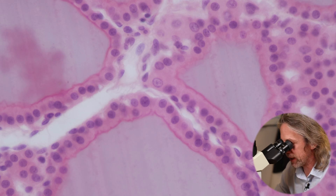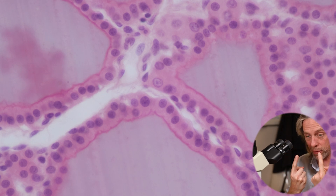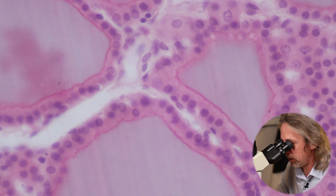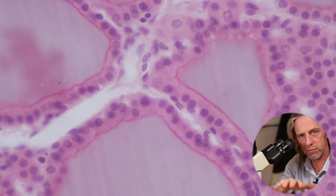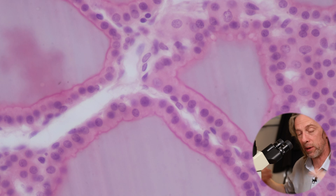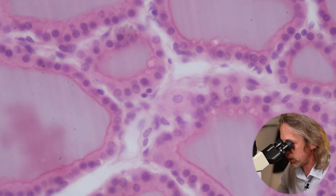Calcitonin reduces blood calcium — it reduces the rate of osteoclasts, which would release calcium from bone, and it encourages the kidneys to excrete calcium. Whereas the parathyroid glands produce parathyroid hormone, which does the opposite — parathyroid hormone increases blood calcium. It encourages osteoclasts to remove bone and release calcium, and encourages more calcium to be absorbed from food. In kids, that balance of calcitonin and parathyroid hormone is really important during development.